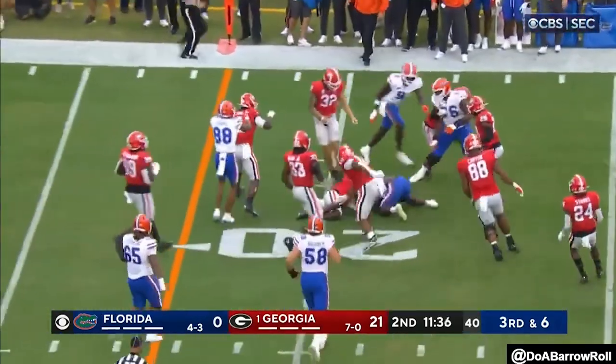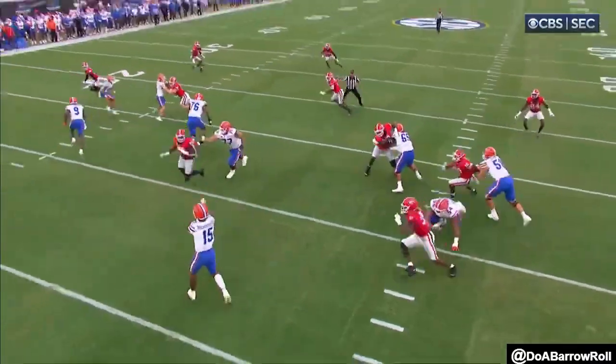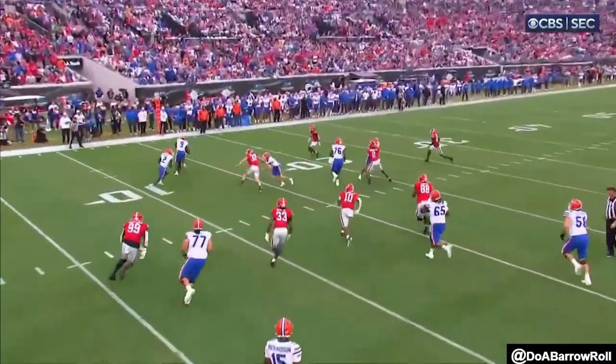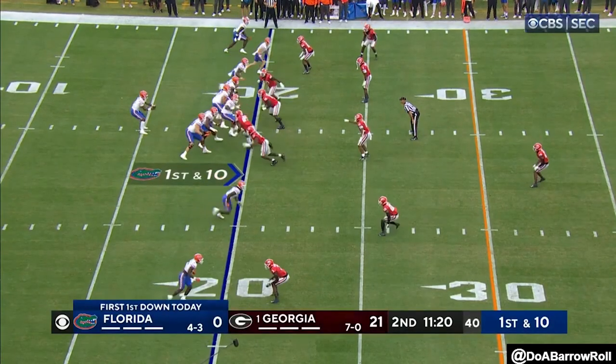Out to the flat and they'll get a first down out to the 20. Napier, from Louisiana, transfer — him and Torrance, 54 and seven, the two guys that came from LSU. I didn't want to steal everything out of the coverage before I left.